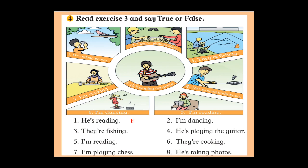For this exercise, you have to look at the picture and write whether it is true or false. Number one: 'He is reading.' Look at picture one — is he reading? He is not, so the statement is false. Number two: 'I am dancing.' Look at picture two — are they dancing? No, they are playing chess, so the statement is false.